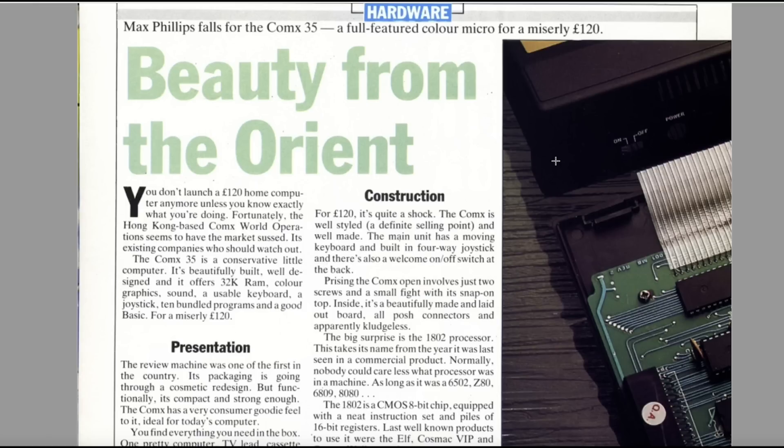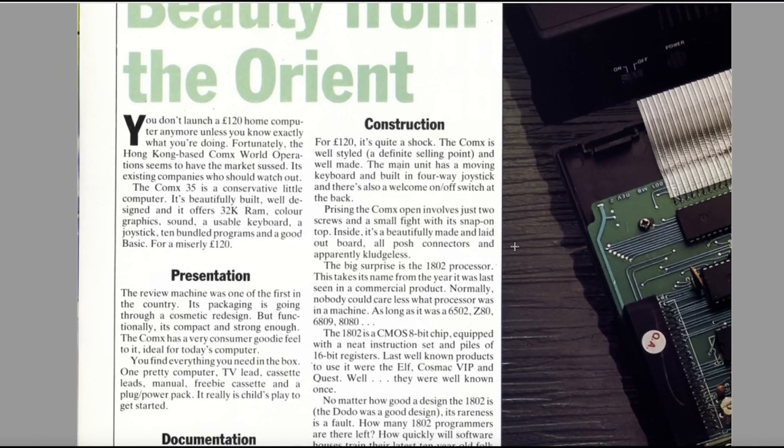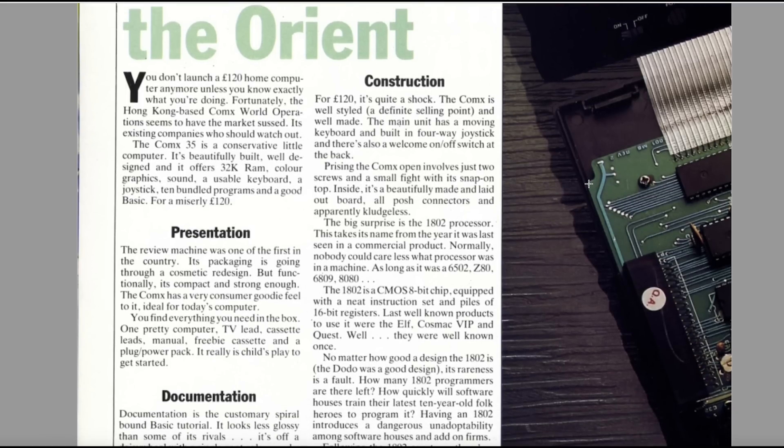The Hong Kong-based Comics World Operation seems to have the market sussed — existing companies should watch out! The Comex 35 is a conservative little computer — beautifully built, well-designed, and it offers 32K of RAM, colour graphics, sound, a usable keyboard and joystick, 10 bundled programs, and a good BASIC for a miserly £120. There's got to be a catch. For £120 it's quite a shock — the machine is well-made, with a moving keyboard and built-in four-way joystick. There's also a welcome on/off switch at the back — of course, having a go at the Spectrum now, because it doesn't have one.